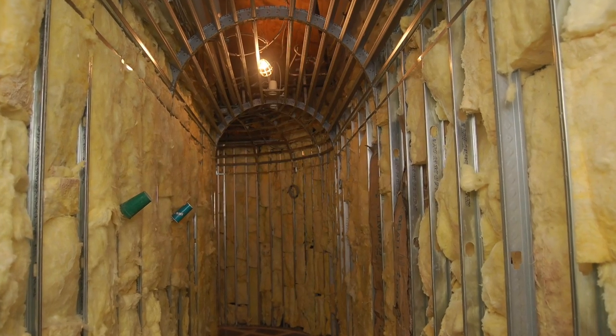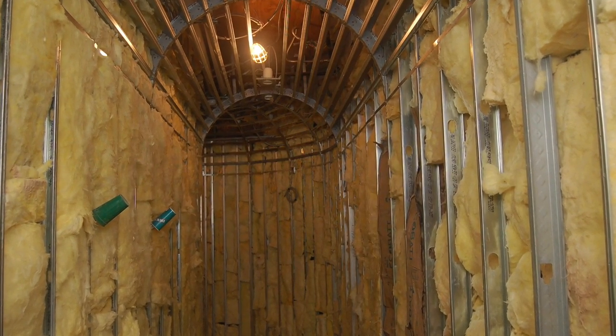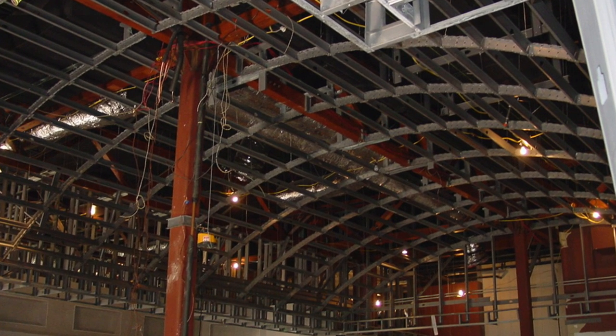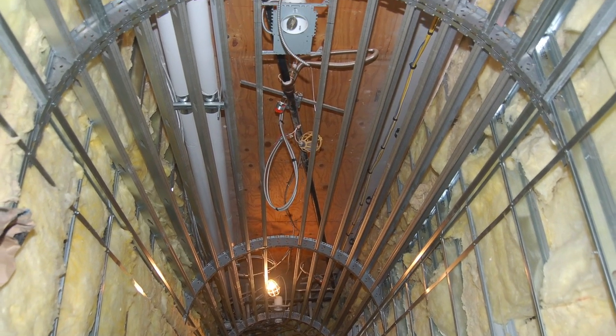Not to be outdone, they too have their own name — barrel vaults, a nice, bold name. Of course, with large curves and small curves. But still, barrel vaults.